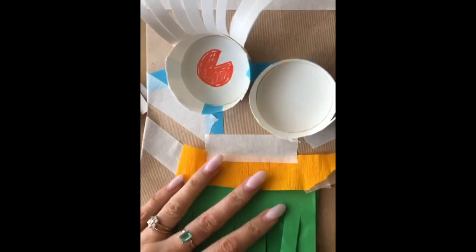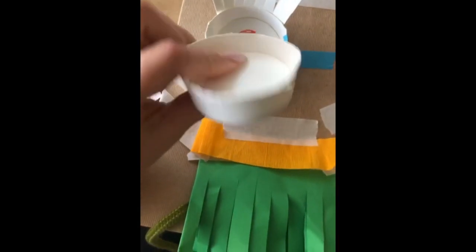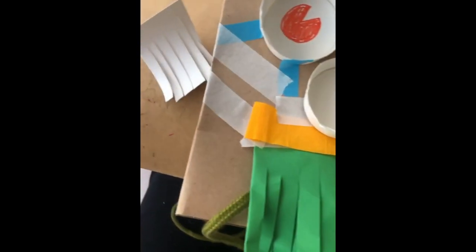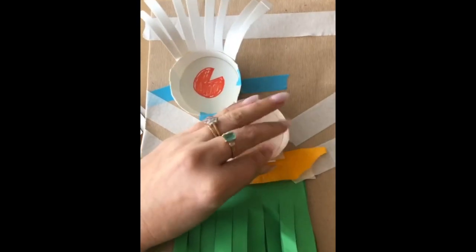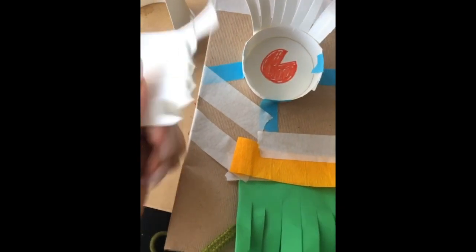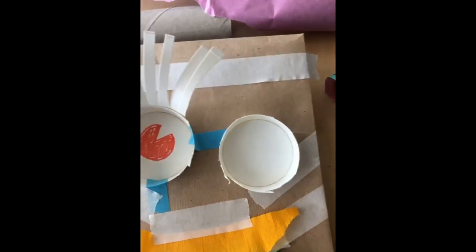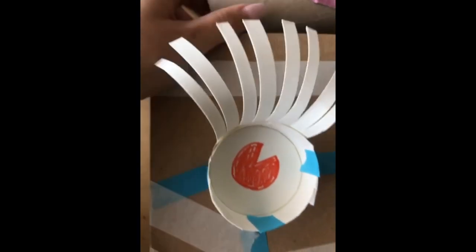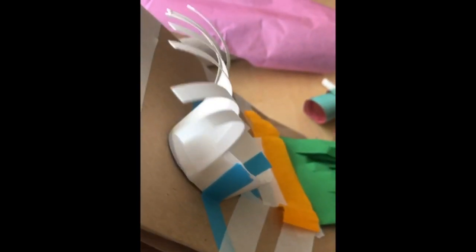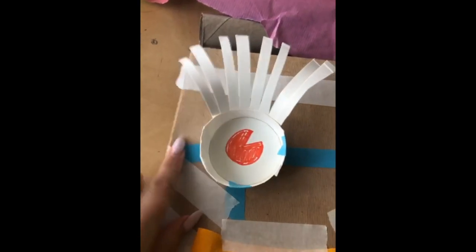I'm going to show you how I made this eyeball with a paper cup. I got my paper cup and cut it off, keeping the extra bit for the eye. Then you can cut out a little bit of the curved part and make it into a little fringe that you can put around the top. I've taped that on, and then to stick it onto the bag we've used some washi tape.